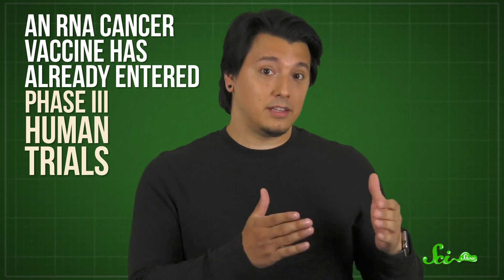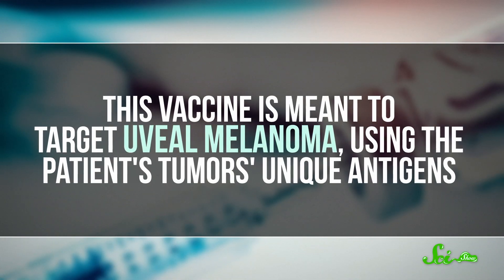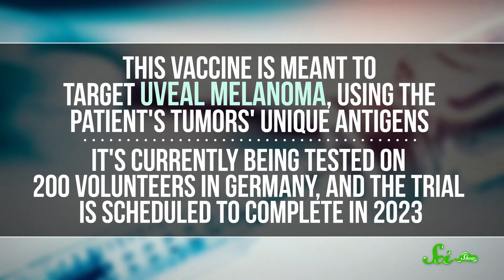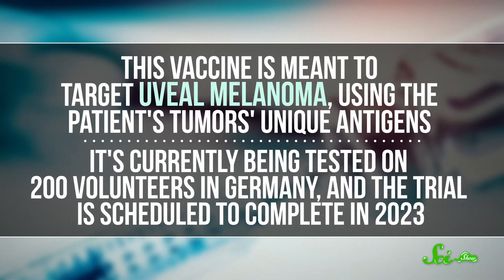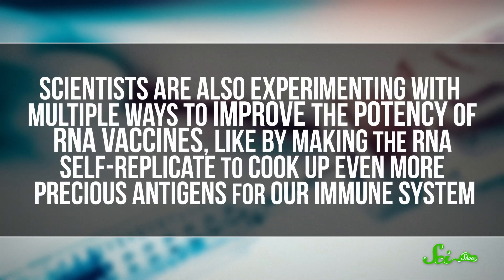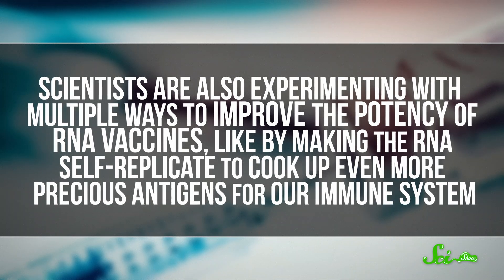Even though the technology is so new, an RNA cancer vaccine has already entered phase 3 human trials — the last step before approval. This vaccine is meant to target uveal melanoma, or melanoma of the eye, using the patient's tumor's unique antigens. It's currently being tested on 200 volunteers in Germany, and the trial is scheduled to complete in 2023. Scientists are also experimenting with multiple ways to improve the potency of RNA vaccines, like making the RNA self-replicate to produce even more antigens. All of this progress shows that we're getting closer to an era of medicine where we can direct our own cells to make any protein our immune system needs. RNA-based cancer vaccines may be just right around the corner — and that could mean treatments for not just melanoma, but all sorts of cancers, potentially including pancreatic cancer.